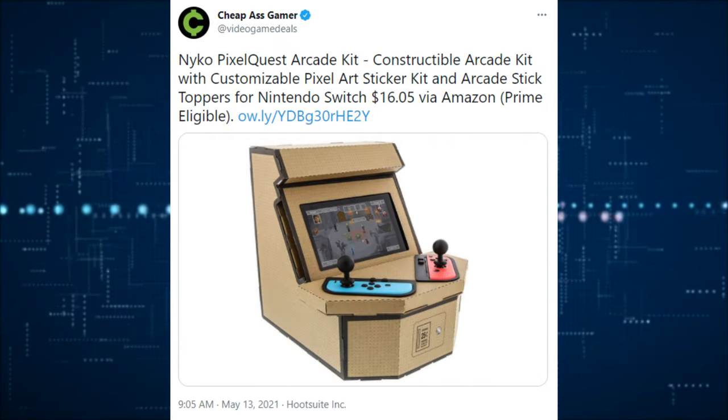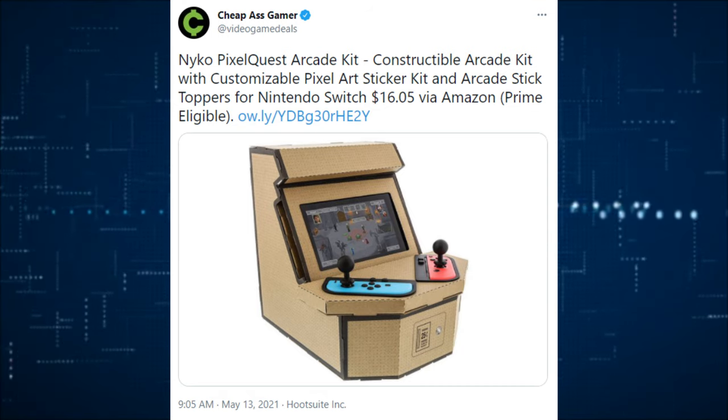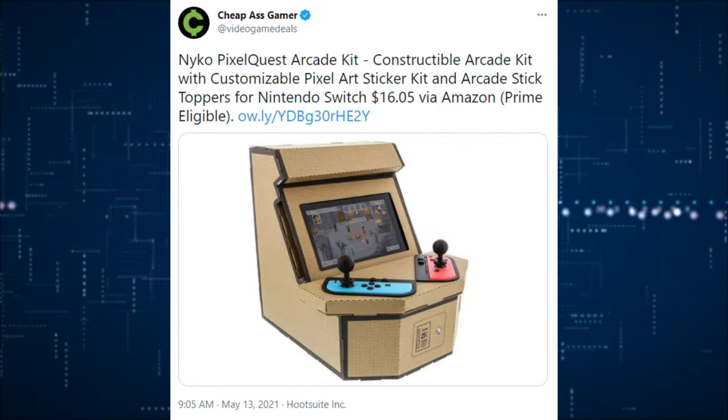The Nyko Pixel Quest Arcade Kit allows you to construct a customized Pixel Arcade Center for you to put your Switch in, put joysticks on the Joy-Cons, and basically you just have yourself a home arcade. It's pretty small but still cool, and it's very cheap at around $16 on Amazon Prime. If you're interested, check it out.